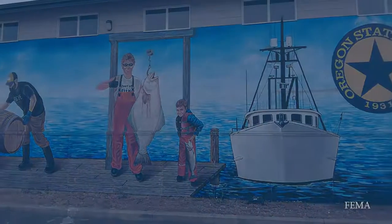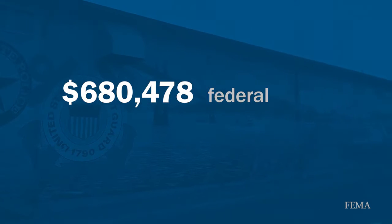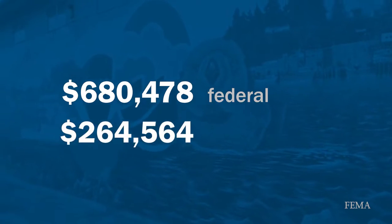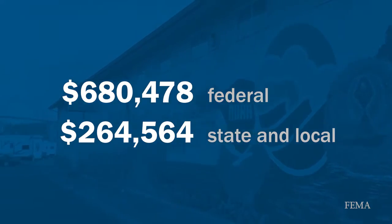Ultimately, Newport was awarded $680,478 in federal funding. This combined with $264,564 in non-federal funding produced a completed project by 2016.